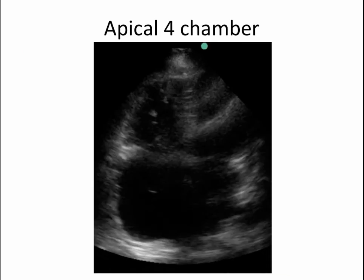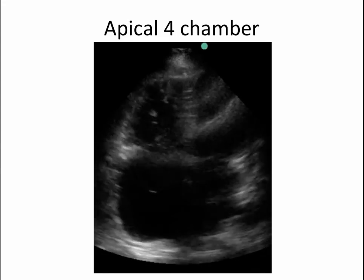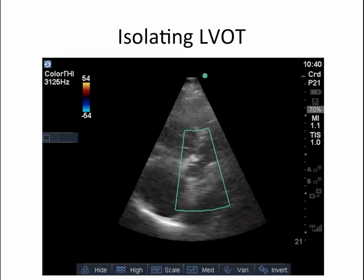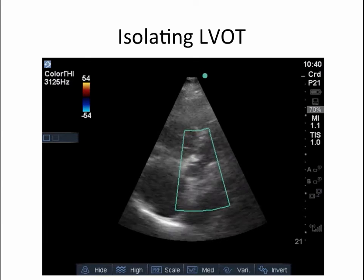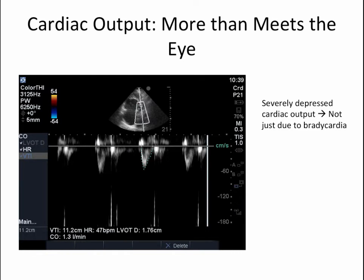This is the same apical four-chamber view, cropped to focus on the septum. Pay close attention to the actual septum and note there is abnormal septal motion by virtue of RV dysfunction. We then obtained an apical five-chamber view, isolated the LV outflow tract, and applied pulsed wave Doppler to obtain the velocity time integral (VTI) — a well-established surrogate marker of stroke volume. In this patient, the VTI was found to be 11.2 centimeters, which is quite low, given that normal values are about 18 to 20 centimeters. The heart rate was 47, also quite low, both contributing to decreased cardiac output and explaining the degree of shock.